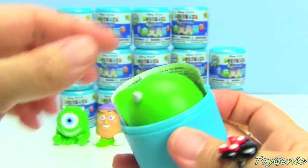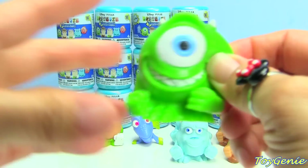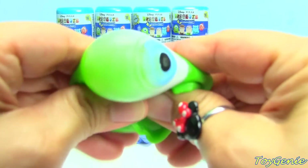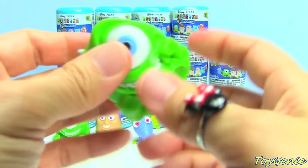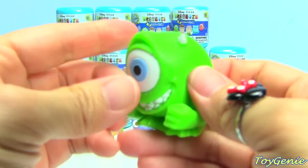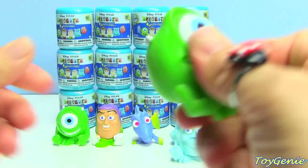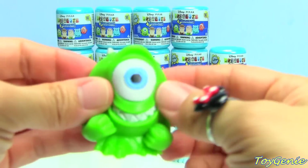Oh, we got another Mike. These are super, super cool and squishy. I really, really like the Mashems. Can you guys hear that? They are super squishy, twistable, pullable, snappable — super cool.